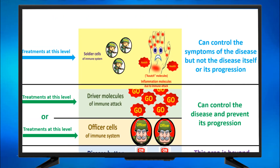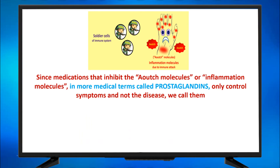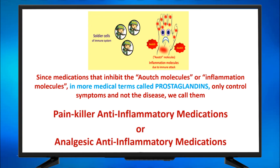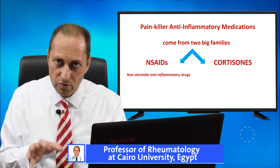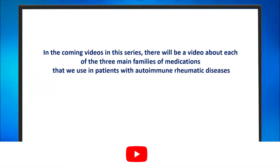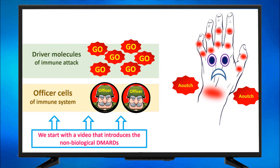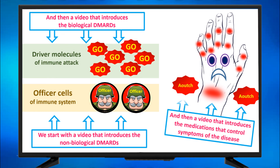I want to tell you something about the treatments that act on the ouch molecules — the prostaglandins, the ongoing inflammation molecules, the pain. Since medications that inhibit the ouch molecules, or in more medical terms prostaglandins, only control symptoms and not the disease, we call them painkiller anti-inflammatory medications, or analgesic anti-inflammatory medications. These come from two big families: NSAIDs and cortisones. NSAIDs stands for non-steroidal anti-inflammatory drugs. In the coming videos in this series, there will be a video about each of the three main families of medications — the non-biological DMARDs, the biological DMARDs, and the medications that control the symptoms of the disease.